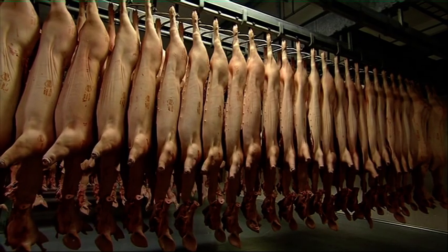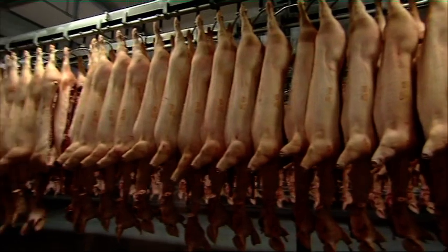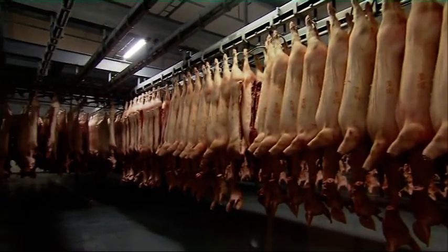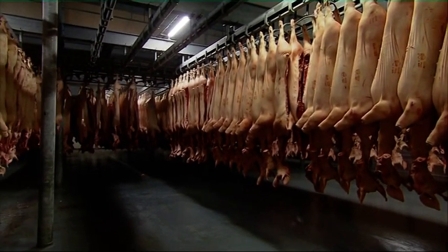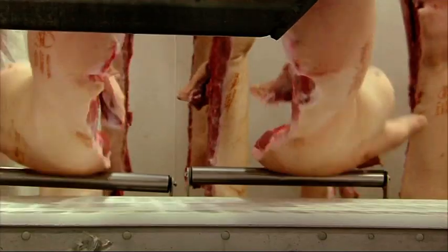The carcass is also given the unique code of an abattoir approved by the European Union. The half carcasses are kept in cold stores for 24 hours to chill the meat thoroughly. Then it's ready to be processed into large parts.